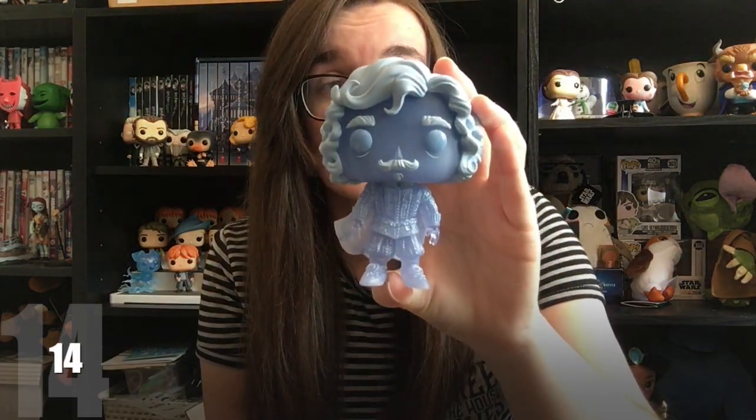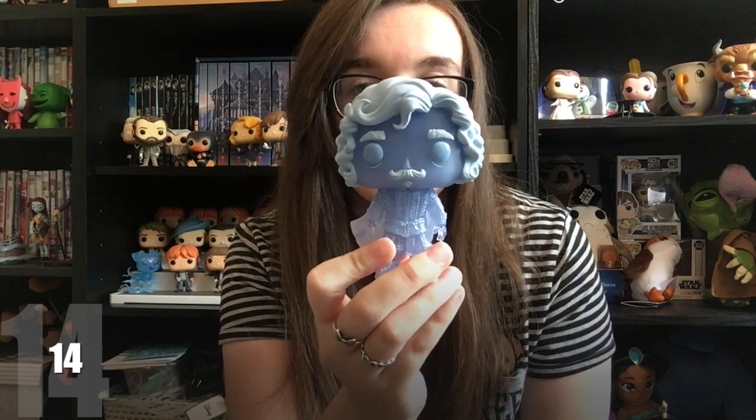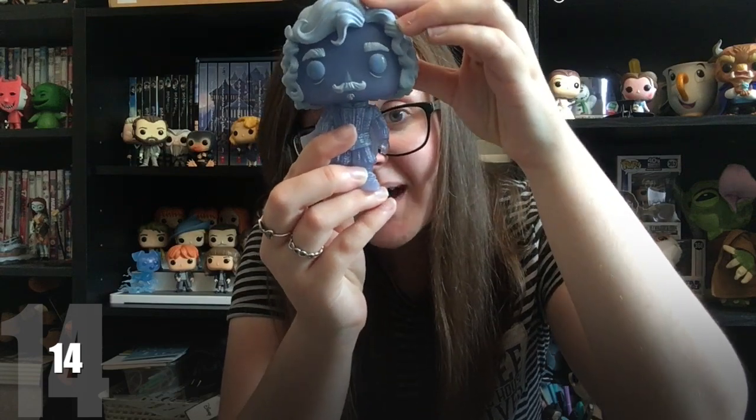Then two Pops that wouldn't fit in the other videos: Nearly Headless Nick, the ghost of Hogwarts portrayed by John Cleese from the Monty Python films. He's a really fun Funko Pop. The only thing that could have made him better is if they'd made him a bobblehead — he does have very slight movement, but I think a proper bobblehead would have worked really well for him.